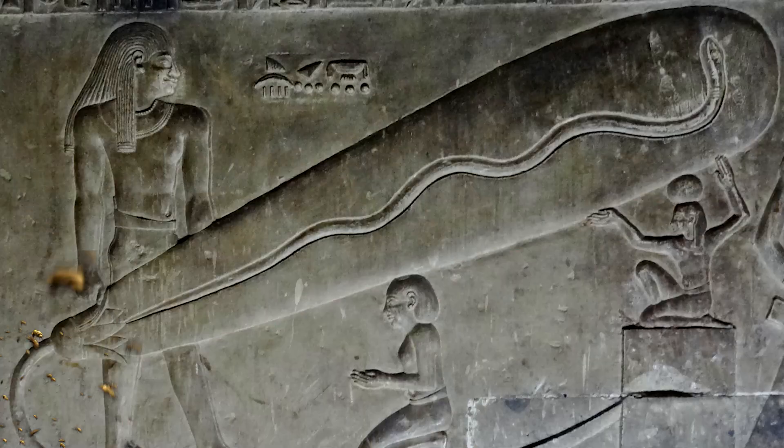Kicking off our list at number 10: the Dendera Light. Going back to ancient aliens, maybe — who knows. The Dendera Light is a controversial image found in the Temple of Hathor in Dendera, Egypt. Some theories suggest that this image depicts an ancient Egyptian light bulb or some advanced electrical technology of some sort, which is pretty exciting. However, mainstream Egyptologists interpret it as a symbolic representation of religious concepts.